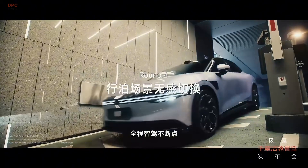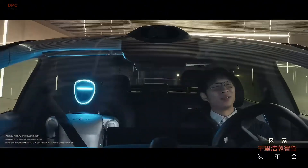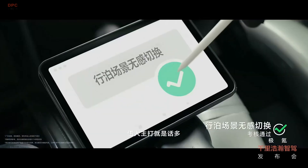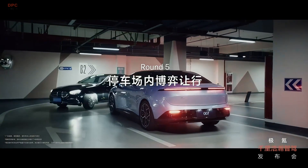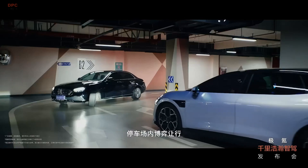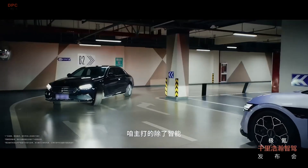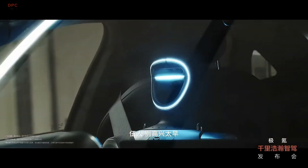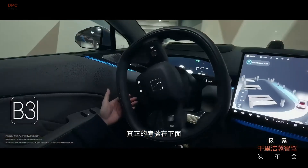Another impressive feature is the AI smart parking roaming function. Instead of endlessly circling around a parking lot looking for a spot, this system allows the car to autonomously search for an available space and park itself. Whether in a busy urban setting or a crowded shopping mall, the stress of parking is eliminated.